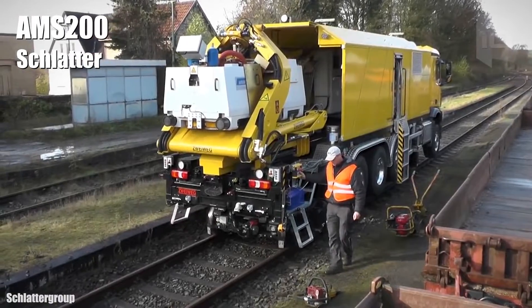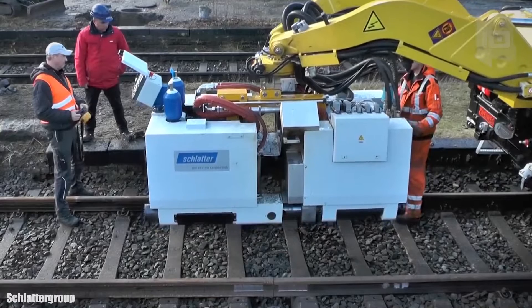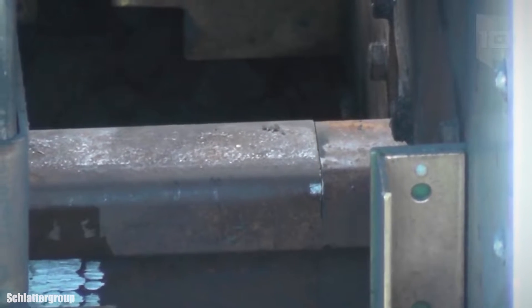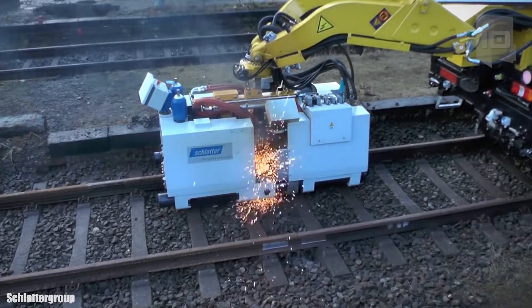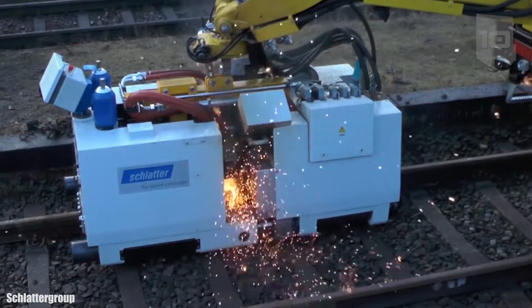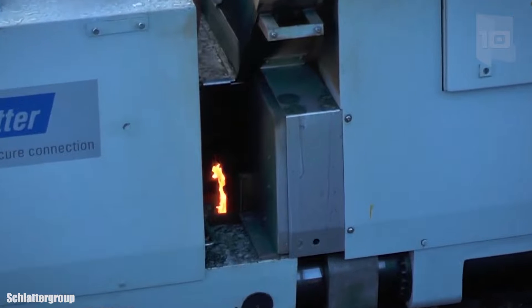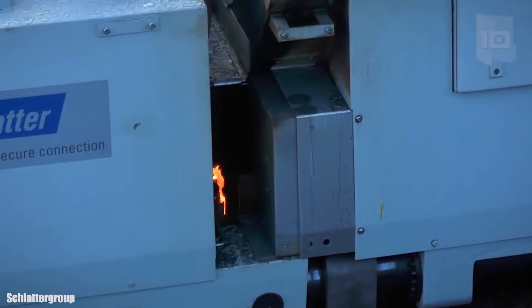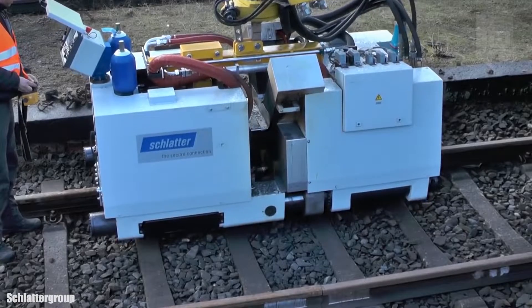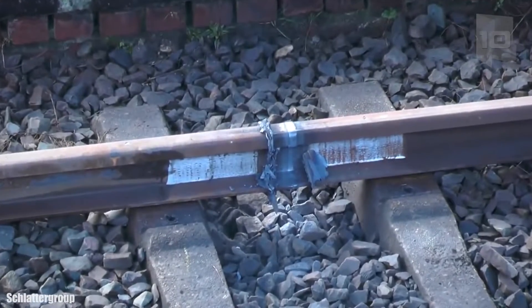Number 7: AMS 200. It is a mobile welding machine manufactured in Switzerland, transported in a crane truck that circulates on the railway and is controlled remotely. It is used for the repair of railways and allows joining rails with exact alignment. It works by joining the rails and welding them, while also checking the weld. This machine allows the entire process to be carried out in a single operation, leaving the railway ready to be used.